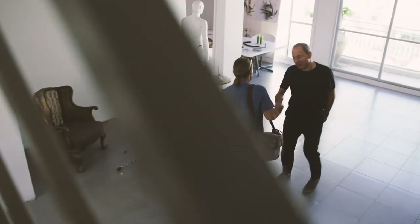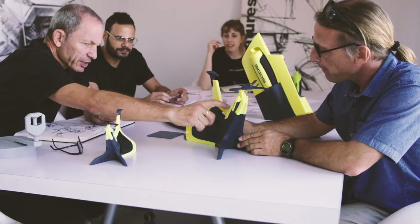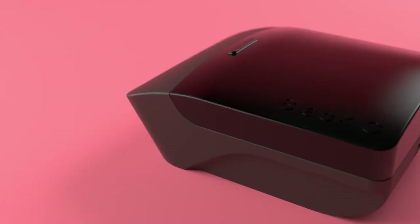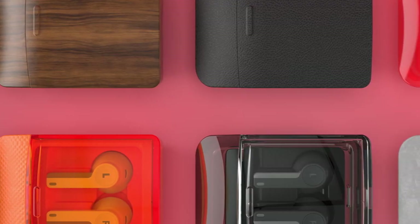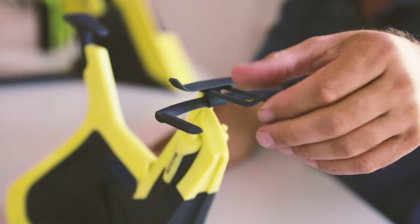Stratasys PolyJet technology basically gives our customers endless possibilities. No need to add or switch between technologies throughout the process. Our customers can take any kind of material or color — if it's a rubber material, if it's a clear material, if it's a texture. They can achieve and mimic the exact design intent they have in mind and bring it to life in their hands instantly.